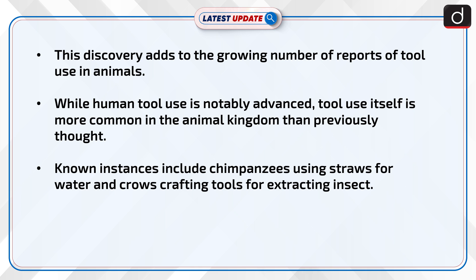Known instances include chimpanzees using straws for water and crows crafting tools for extracting insects.